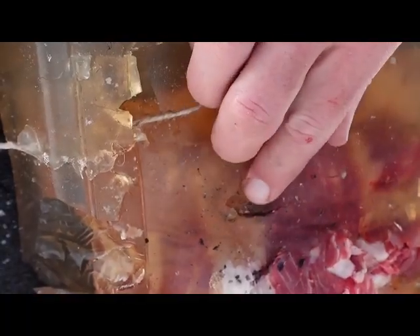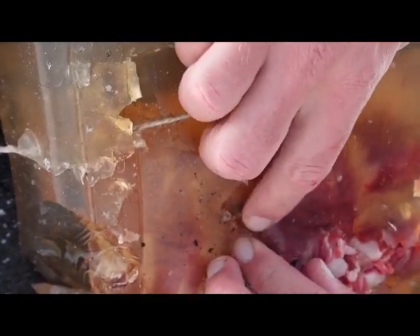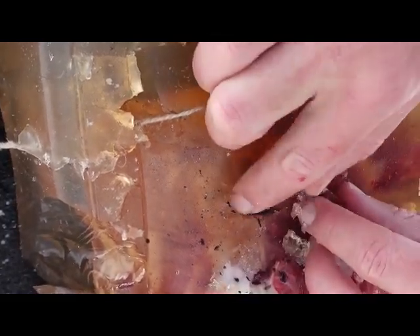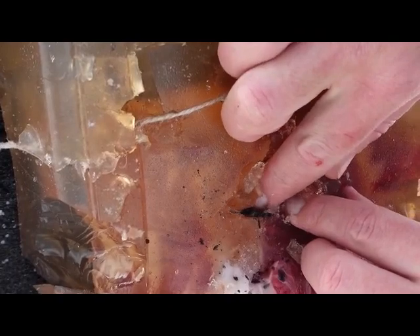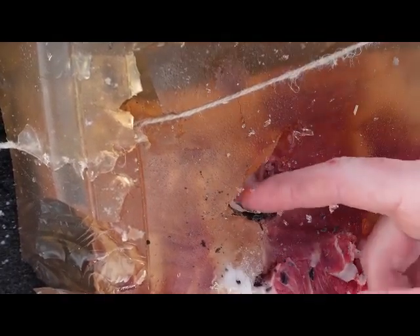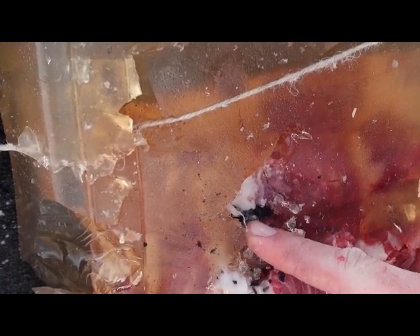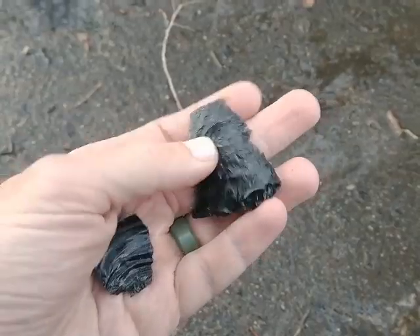If you look inside there, it is just full of shards of obsidian. Probably shouldn't be sticking my finger in there too much because this stuff is sharp. But it has really exploded against that rib.